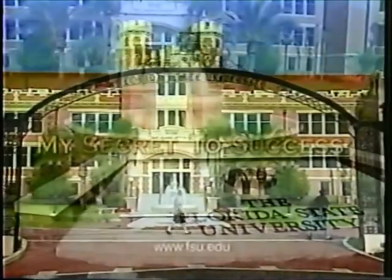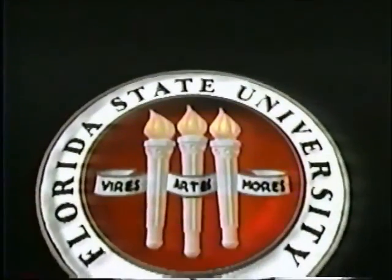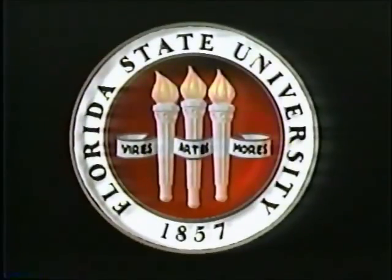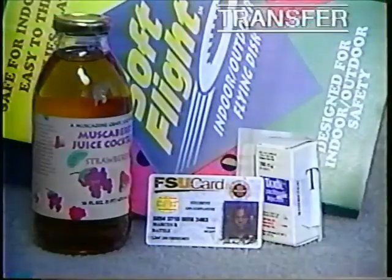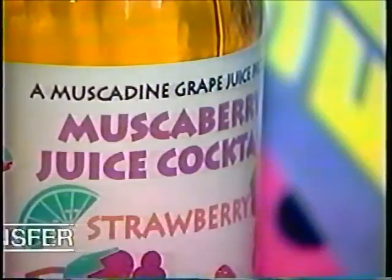Florida State University — my secret to success. The following is a presentation of the Florida State University Communications Group. From university lab to the marketplace, higher education is cashing in on faculty inventions.